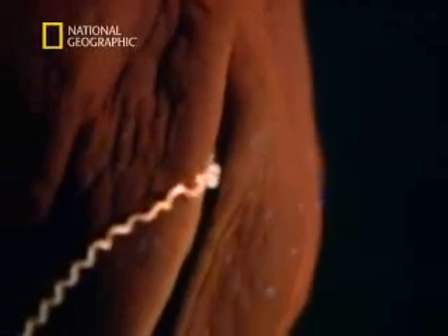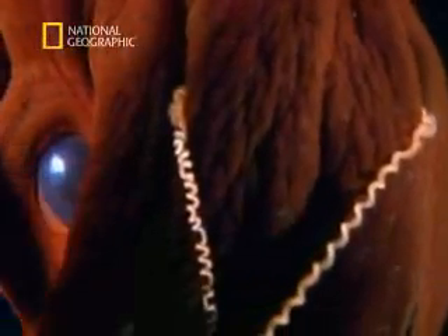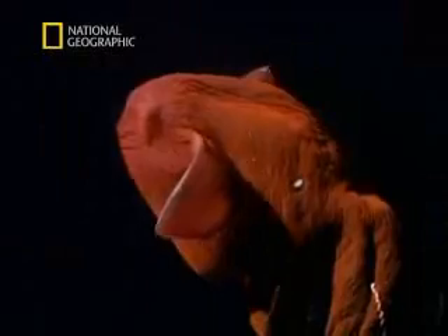Because the vampire squid has a dark red body, it blends in well with the dark of the abyss. It seems naturally protected, yet it has light-emitting organs. Exactly how does it use them?